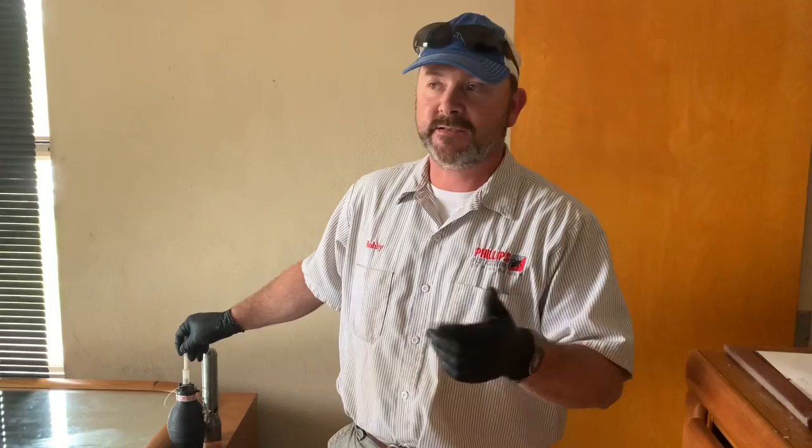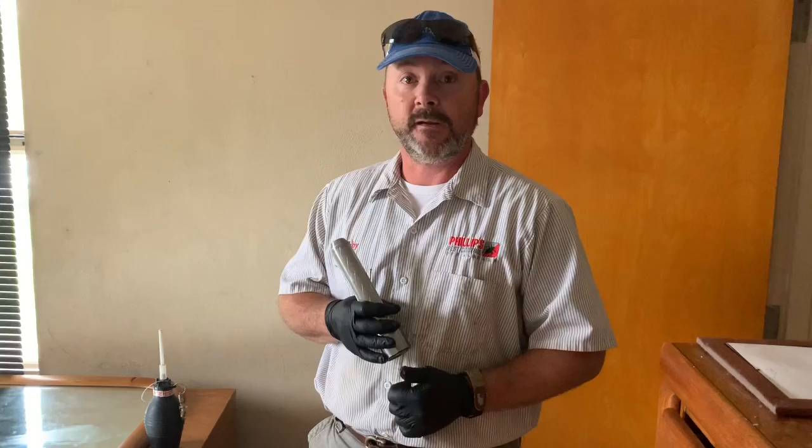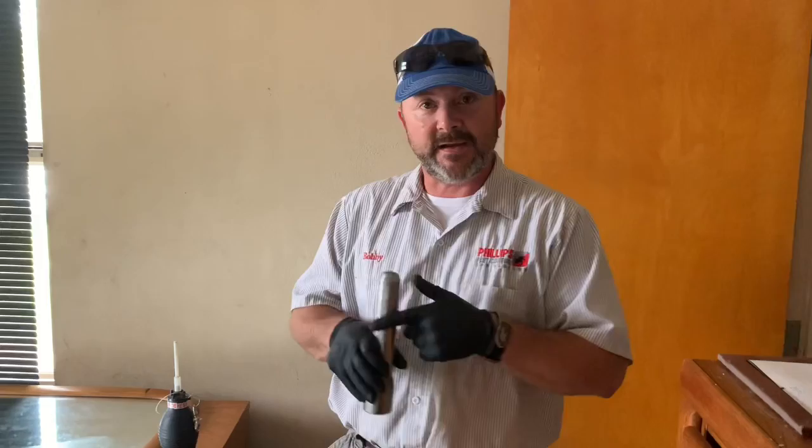Cimexa dust — that's C-I-M-E-X-A — is what we're using. And in our B&G sprayer we have a product called Crossfire; we've been having really good results with it. I'm gonna turn the camera around on my technician Todd, and you're gonna see him treating with Crossfire in a B&G sprayer. Make sure you get a flashlight.